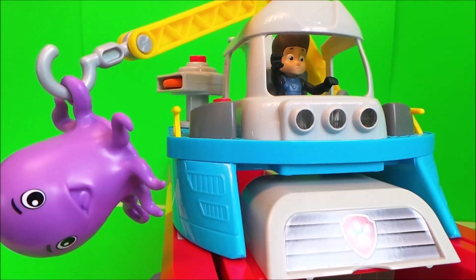Ryder's in position to captain the Sea Patroller. Sea Patroller, Sea Patroller — change from land to sea! Awesome! Exploration platform attached. Okay guys, let's rescue this baby octopus — there she is, all alone out at sea. Sea Patroller down for patrol — anchor!